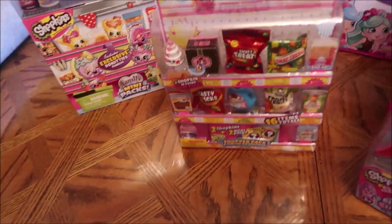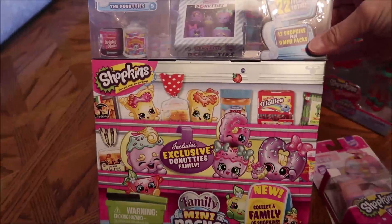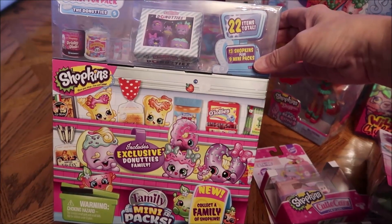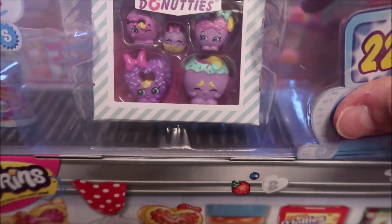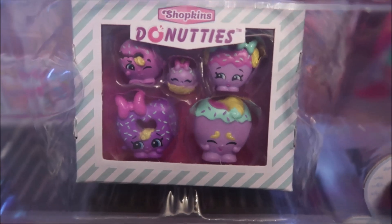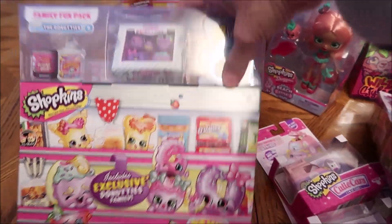And then we bought some of these bigger sets. This one says it's a family fun pack Shopkins, 22 items total. I just loved the little donuts — or 'donuties,' I think is how you pronounce it — up at the top. So it'll be interesting to see what else she gets in this pack.